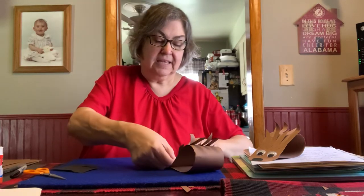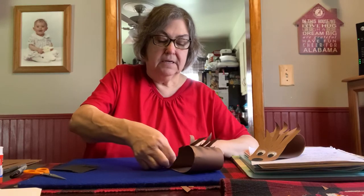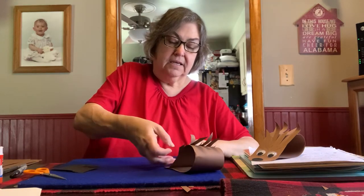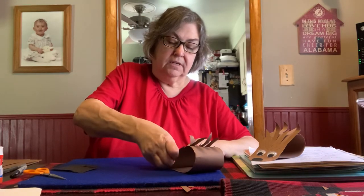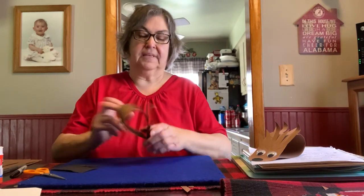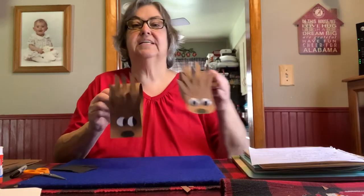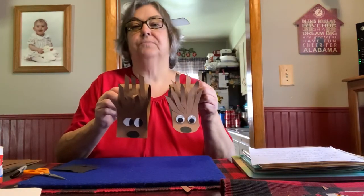So you put glue on the back and stick it at the bottom. There's the hedgehog with paper eyes and here's the hedgehog with googly eyes. I think they're both adorable.